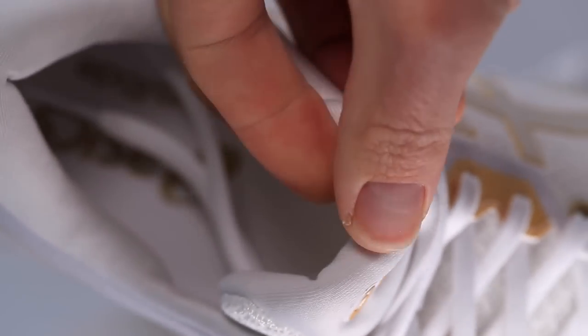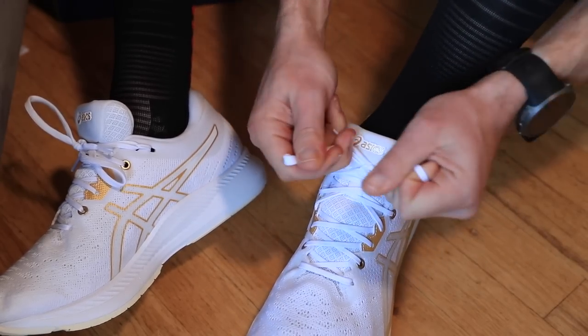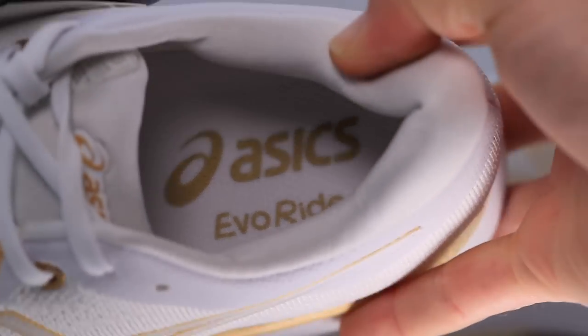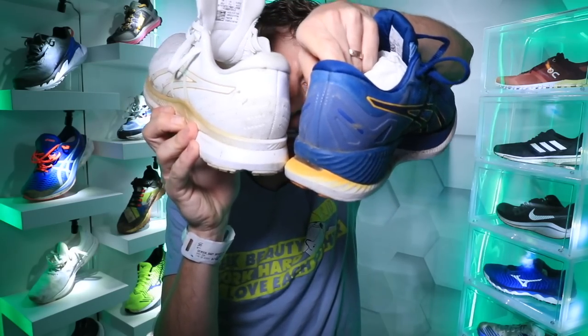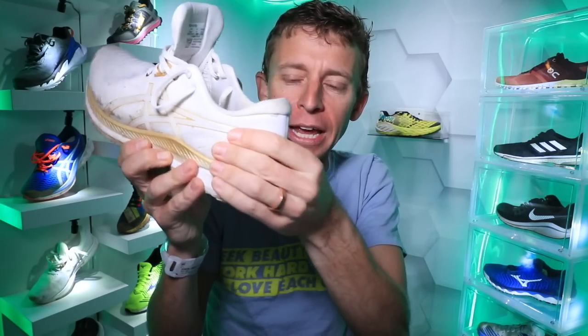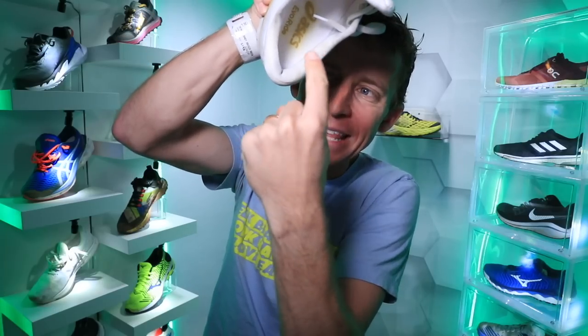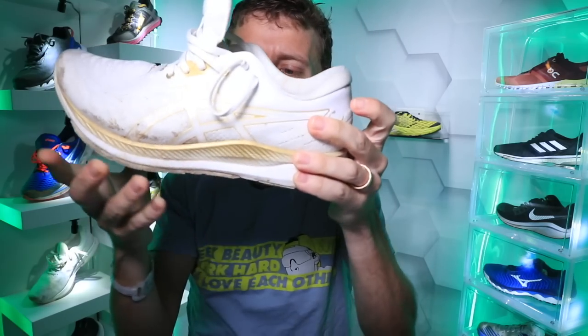The tongue has some good padding, so if you like to really tighten your shoes and get that nice lockdown, you should not feel the laces at all through that tongue — it's definitely well cushioned. The heel counter is one of those burly ones — it's reminiscent of the Glide Ride heel counter. It's definitely a burly heel counter — squeezing it right now, I can barely make it move. Your heel basically sits in that pocket and it's not going anywhere. There's no slipping in the heel of the Evo Ride, that is for sure.